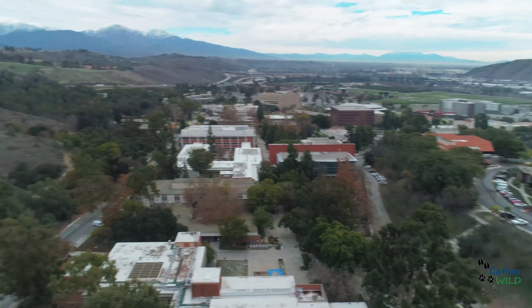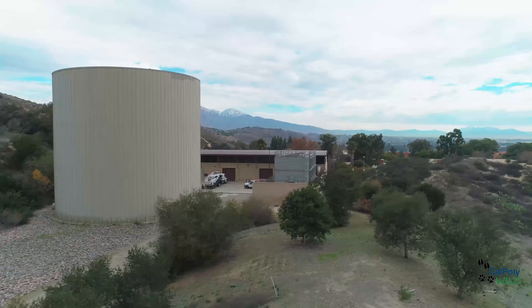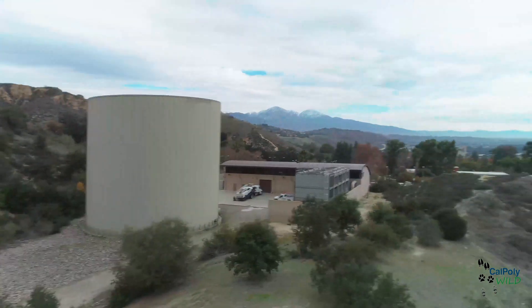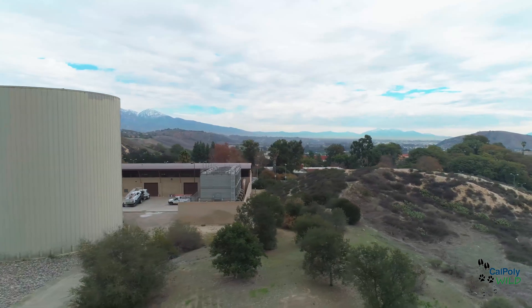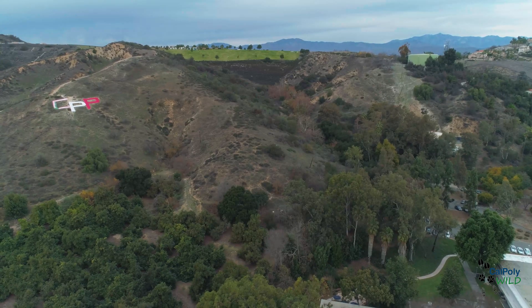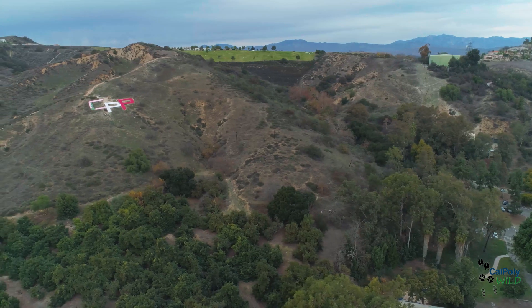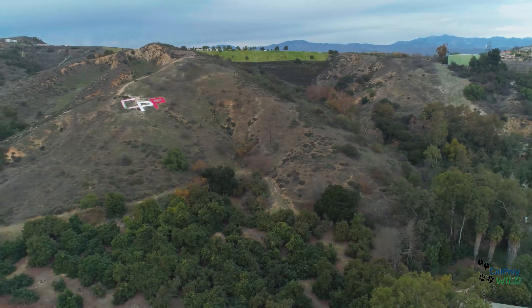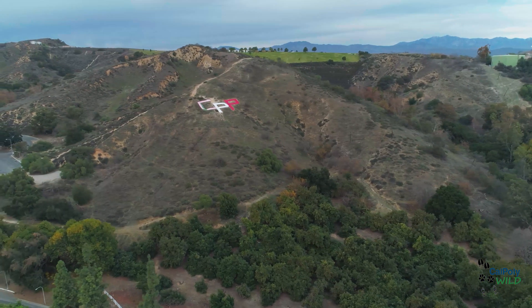A particularly neat thing about the preserve is that it's considered a habitat island, meaning this piece of land is completely surrounded by developed, urbanized areas — giving it the island name. This preserve is considered a habitat island because it's surrounded by the Forest Lawn Cemetery, the 57 Freeway, Cal Poly Pomona's campus, and the suburbs of Pomona and Walnut.